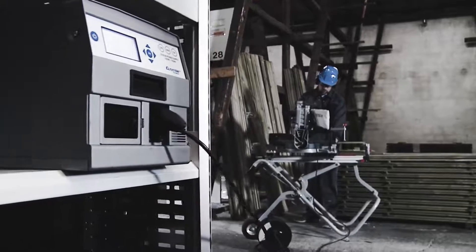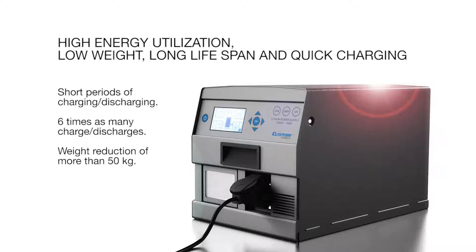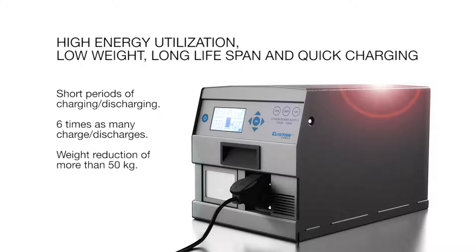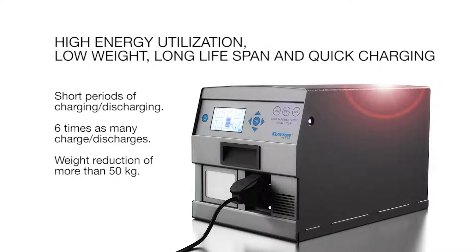You can use and charge the lithium battery-based LPS in short periods of time without affecting its long lifespan, whereas traditional lead-acid batteries would decay over time. Additionally, you get six times more charge-discharge cycles and a weight reduction of more than 50 kilograms.